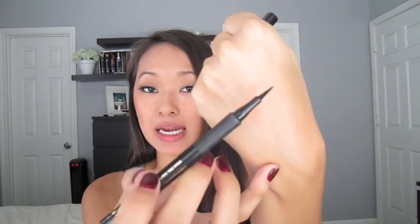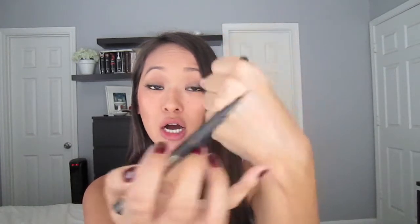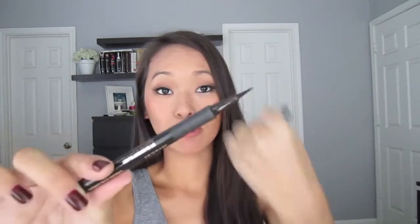The first makeup item that I finished — and the only makeup item — is the Milani Eye Tech Extreme Liquid Eyeliner. This is a felt tip liquid eyeliner that's really easy to use, especially if you're not comfortable with liquid eyeliner. It has a flexible felt tip applicator that just glides across your eyelids and doesn't smear or smudge once it sets. I've already repurchased this and I absolutely love it.